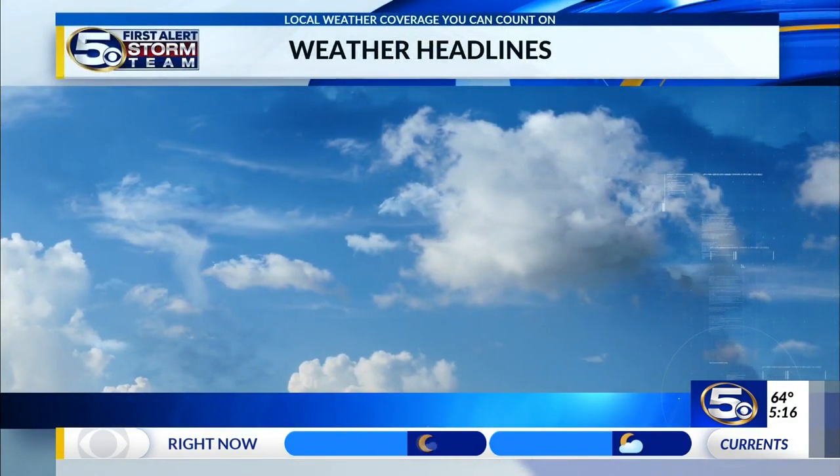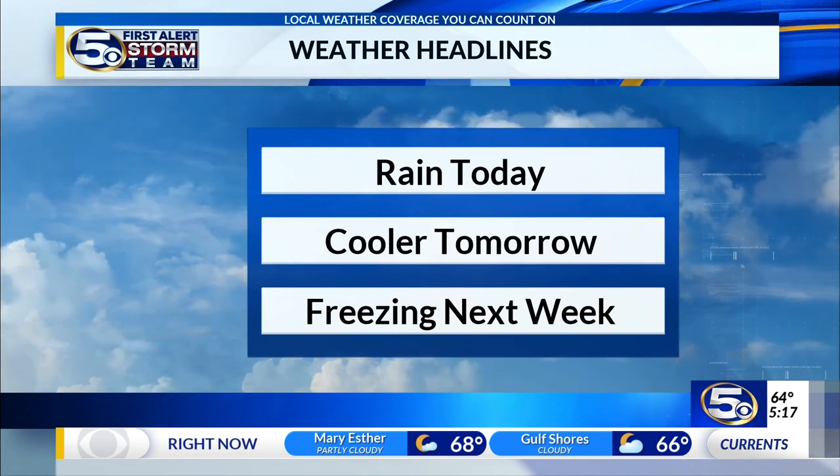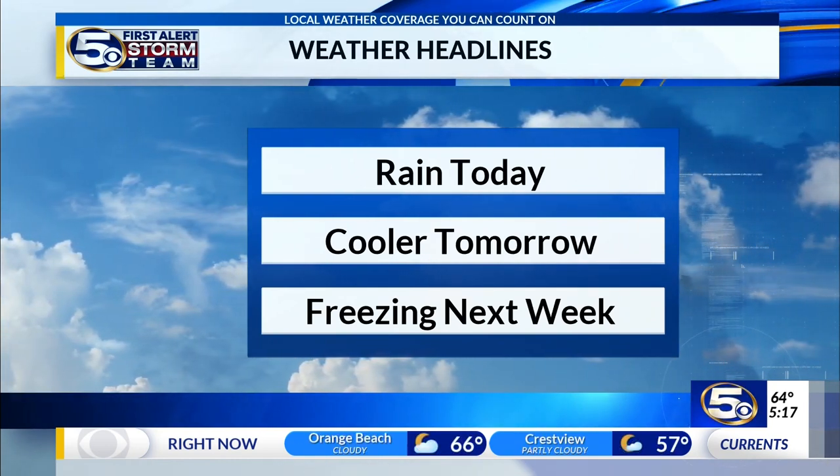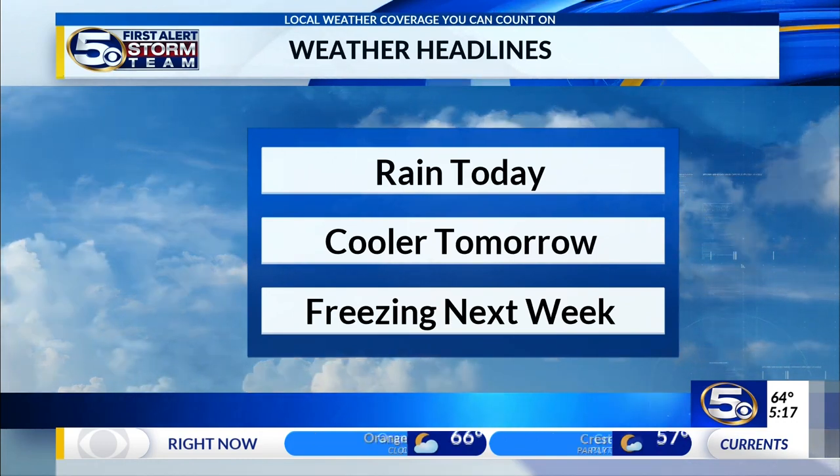Let's take a look and show you what's out there as we open up with weather headlines that include rain today, cooler temperatures tomorrow, and freezing next week. There you go — Christmas lights. Perfect.